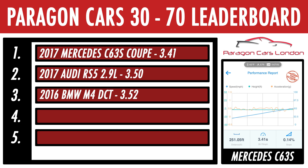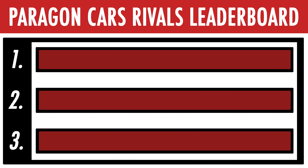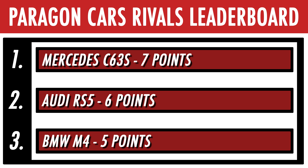Despite the traction issues, the C63S still flew to 70 in just 3.45 seconds, putting it first in this category. That V8 really is something else — although it should be, considering it's got a fair bit more power than the other cars. Scores: RS5 gets two points (six total), M4 gets one point (five total), and the C63S gets three points, putting it first so far with seven points.